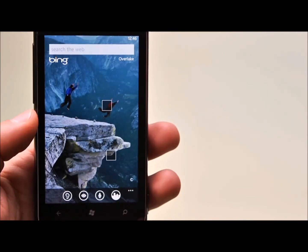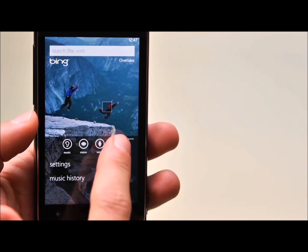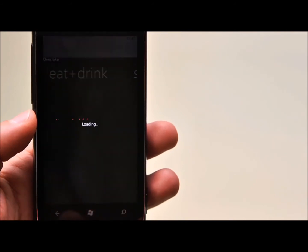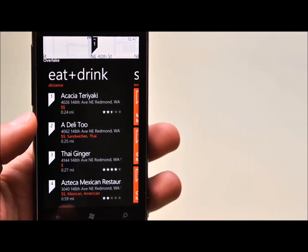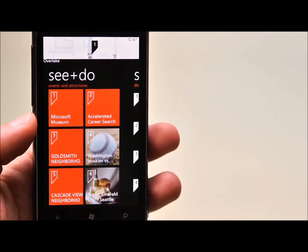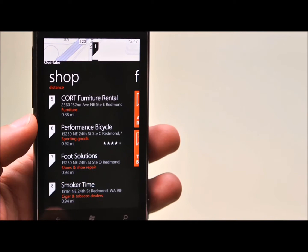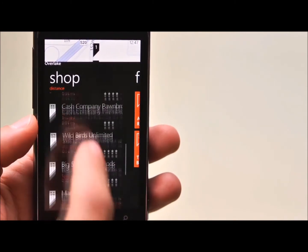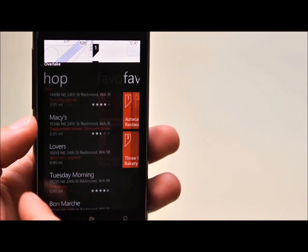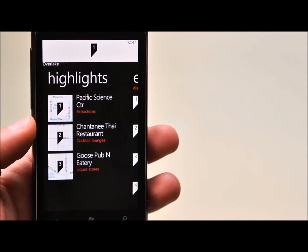I'm going to jump to the Bing experience, and down here you see an icon for Scout. When I press Local Scout, the phone knows my location — today I'm at Microsoft in Overlake, Washington — and it finds a bunch of suggestions without having to type at all. Eat and Drink shows me nearby restaurants, coffee shops, or cafes. Panning over, See and Do gives me events and attractions like the Microsoft Museum. The shopping panel shows me stores like Performance Bicycle, Safeway, or Macy's. Panning again, I can have favorites remembered for me, and highlights show me places I shouldn't miss.